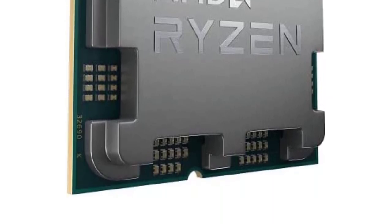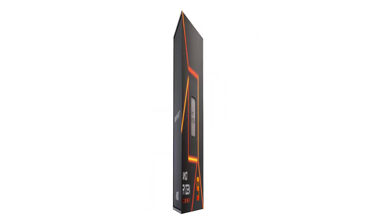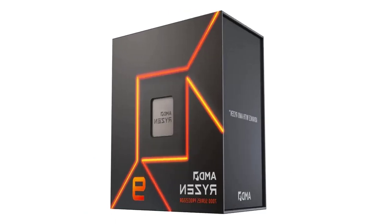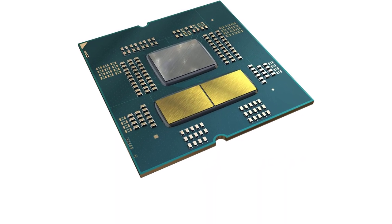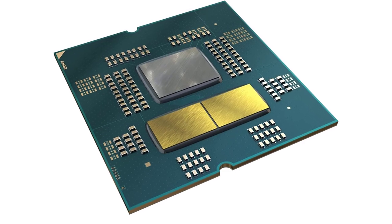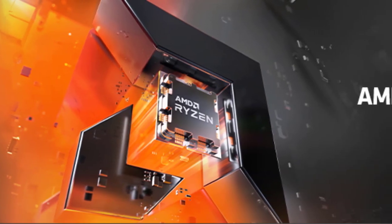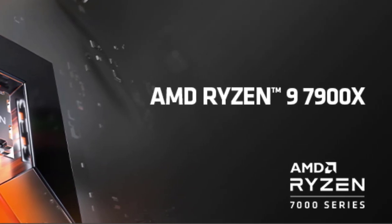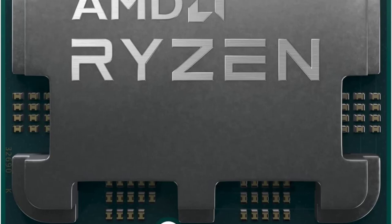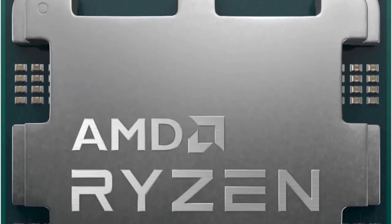We have to talk about the TDP, and yes, it's a lot higher than the last generation. The 7900X's TDP is 170W at the base core speed and 230W at the boost speed. This unfortunately makes the CPU run hotter than we'd like, just like the 13900K. It seems CPU cooler technology just can't keep up with the amount of power packed into this new generation of CPUs.